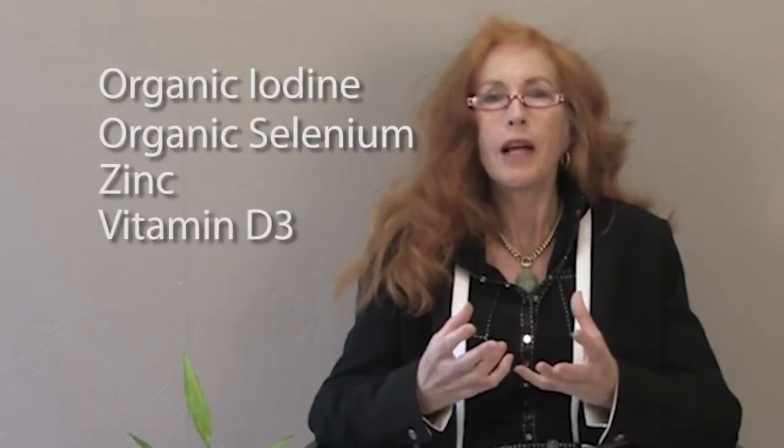Thyroid Health Capsules contain the most important ingredients for thyroid gland function, namely organic iodine, organic selenium, zinc, and vitamin D3. All of those are in one small capsule, and the capsule itself contains chlorophyll, so it's a lovely green color — that is designed to stop light getting in, because vitamin D can be destroyed by light.